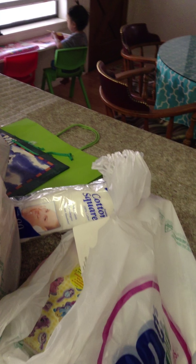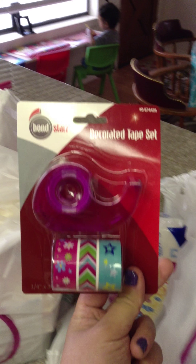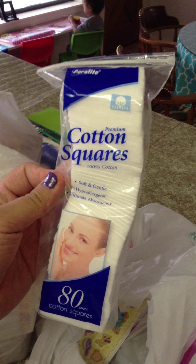I got two of the Dial Hand Soaps, Purell Hand Sanitizer, I got sponges, I got the My Little Pony temporary tattoos — my kids love My Little Pony — Acne Towelettes, which are really good for makeup removing too. And this one, just to hang dry stuff, thought I'd try it.